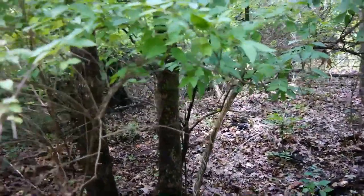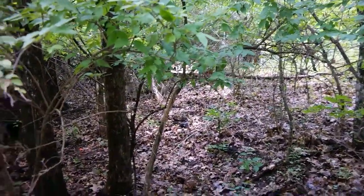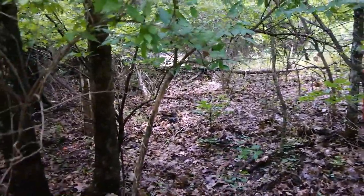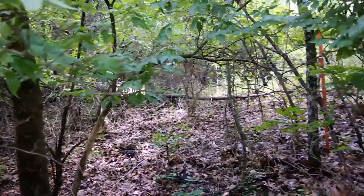Okay guys, out mushroom hunting again. This is the time of year that chanterelle mushrooms start growing, and I have found some. There's a bunch of mushrooms up in here.